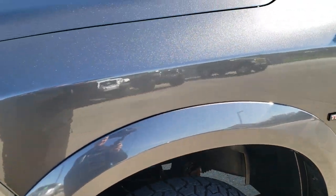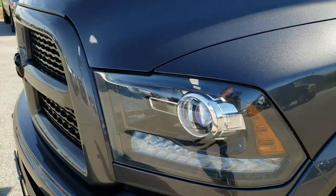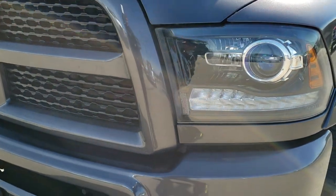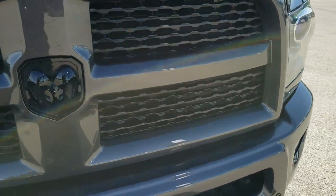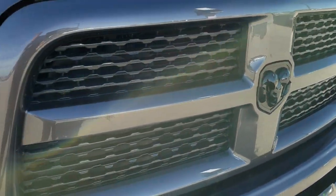I didn't see any dents or dings on that front fender. Comes with the projector lamp headlamps, LED running lights, factory fog lights, the blacked out Ram emblem, and the blacked out grille.